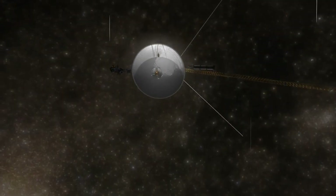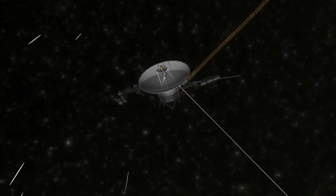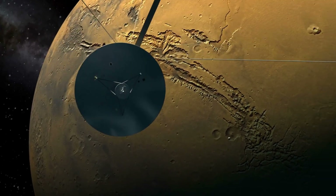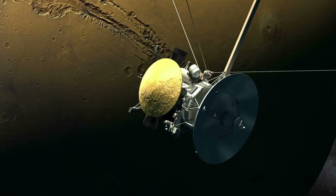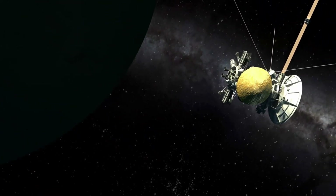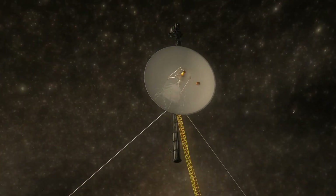Voyager 1 represents one of humanity's greatest engineering achievements. Despite its age and distance, it remains a functioning explorer beyond our solar system. If you'd like to see more in-depth explanations about space, make sure to subscribe and follow the channel.